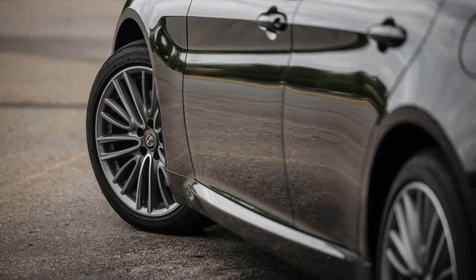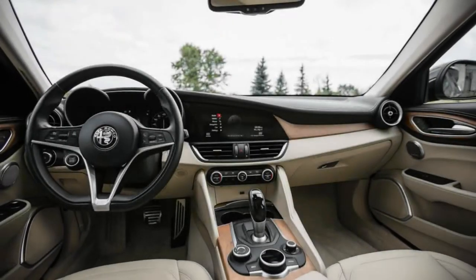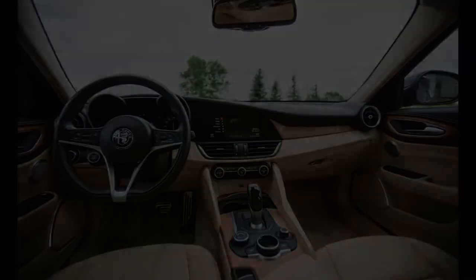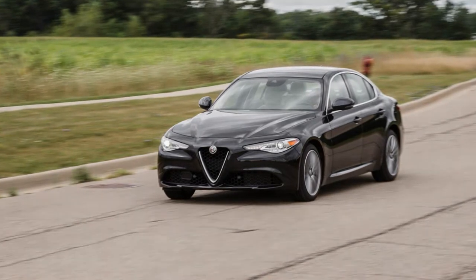Against the shockwave of the industry's crossover boom, the two-box Giulia didn't stand a chance. Enter the Stelvio, which is designed to sop up the spills of suburban life with 19 cubic feet of cargo space behind its rear seats, 57 cubic feet with the seats folded, and a seating height about 6 inches loftier than the sedan.